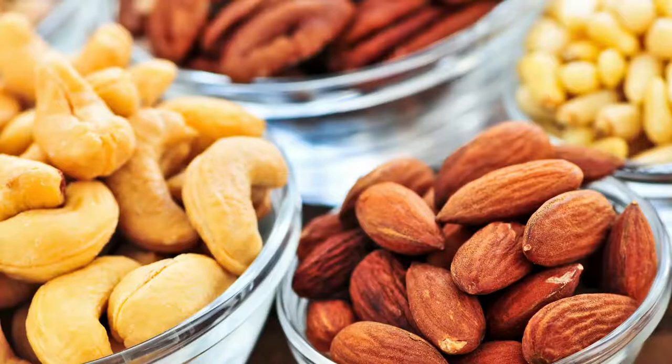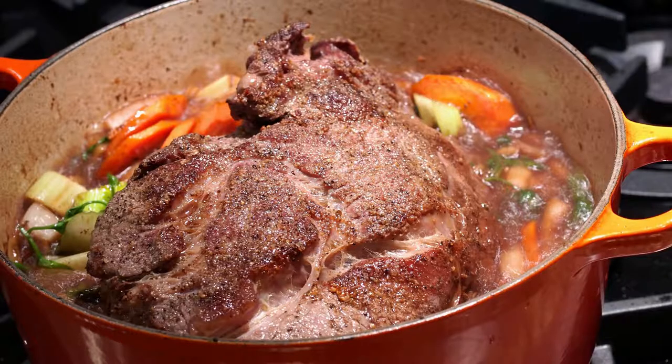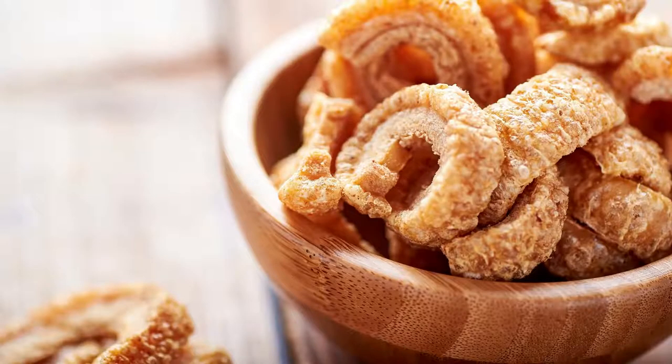Along with seeds, you also want to have some nuts in your pantry. Nuts are perfect for snacking on keto and are a very healthy fat. They also provide texture — a lot of people miss the crunch when starting keto. I have often tossed salted almonds into a roast just to give it some texture. While we're on the subject of texture and snacking, you want to have a couple of bags of pork rinds as well.